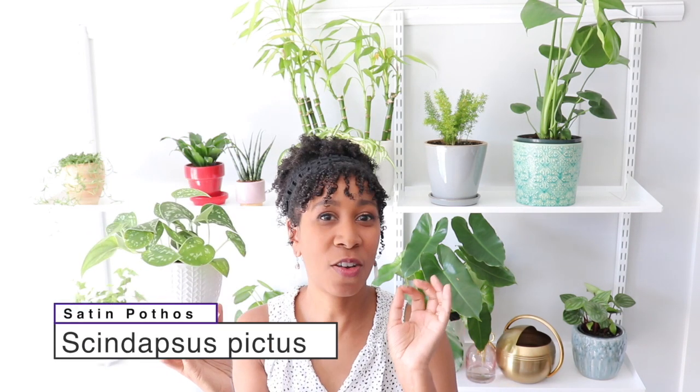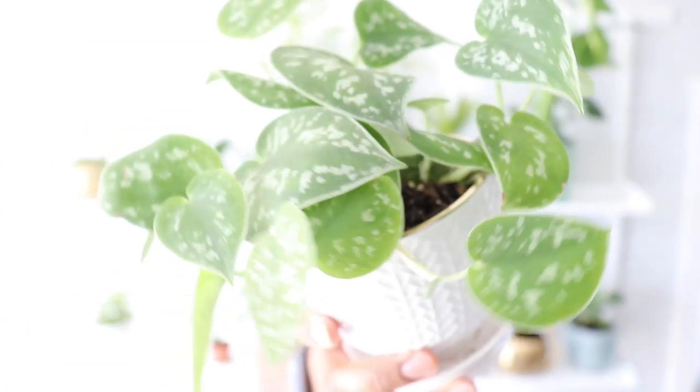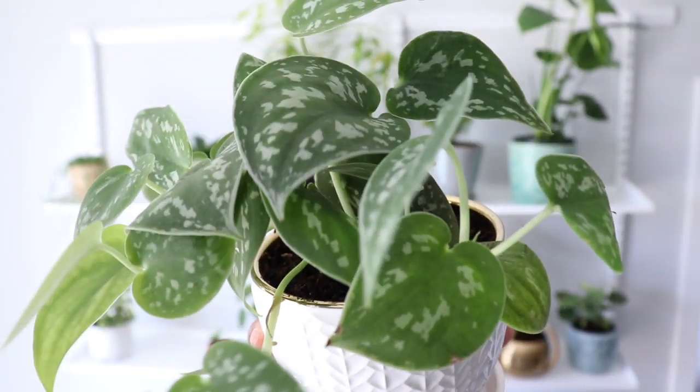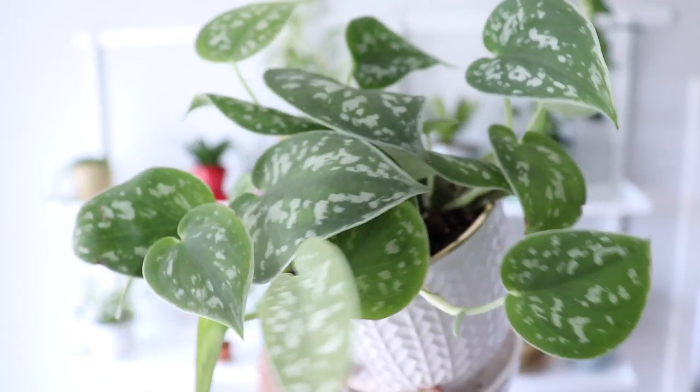This is Scindapsus pictus — I really struggle to say that name. It's also called satin pothos. It has a variegation on the leaves that is silvery in color, and I don't know if you can actually see but it does have a very shiny, almost glittery quality about the leaves, which makes it super special and a little bit magical. I really like this plant because it's very chill — you can just leave it and forget about it. It is a vining plant that climbs on other things, which is why it's got all these aerial roots. I can't wait till it just trails.